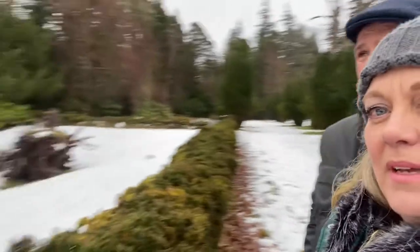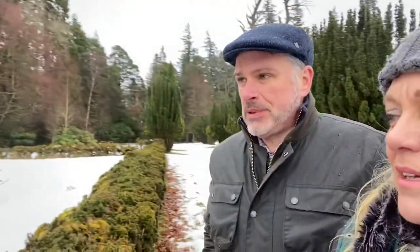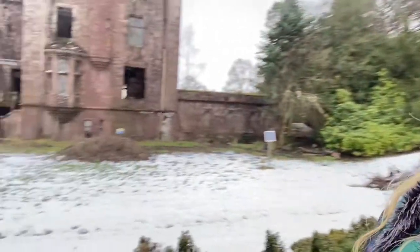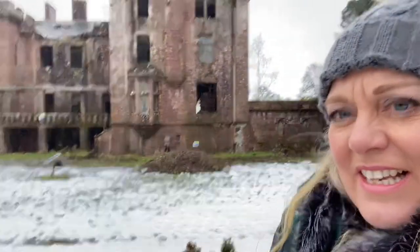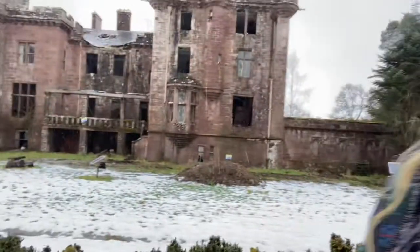You couldn't see it at all — you could probably make out the top of the castle, the top floor, and that was it. The local gamekeeper came up to do a few bits for us and he stood here for about 20 minutes and said it was the first time he'd seen the back of the castle in 40 years — he'd forgotten the lower floor was there.